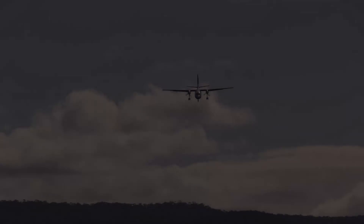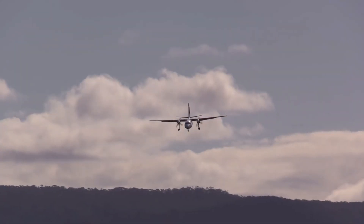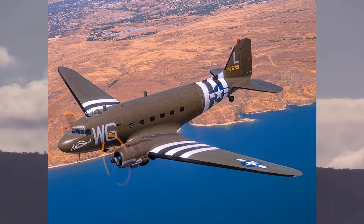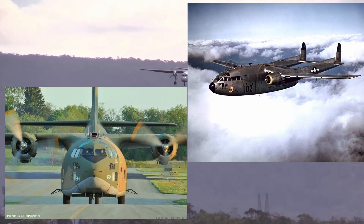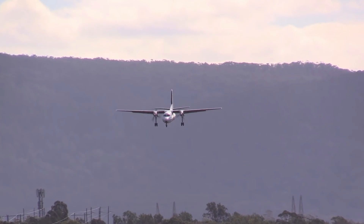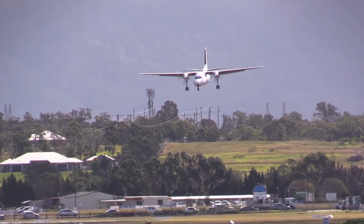The story of the Fairchild F-27 begins in the aftermath of World War II. The United States military had developed a number of transport aircraft during the war, including the C-47 Skytrain, the C-57 Skymaster, and the C-119 Flying Boxcar. These planes proved their worth in combat, but they were not very well suited for civilian use — they were too large, too expensive, and way too complex for commercial airlines.